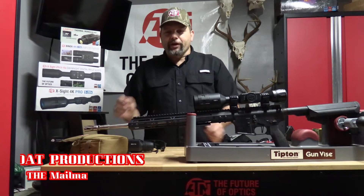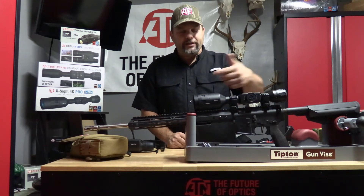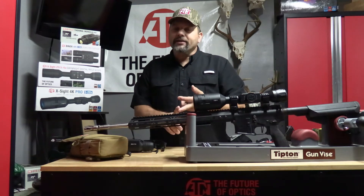Hello everybody, Mailman here from Goat Production. We're going to jump to hog number two from last night on the thermal. We're on a Thor 4 on my 65 Grindle, all my X-Sights, my night vision.